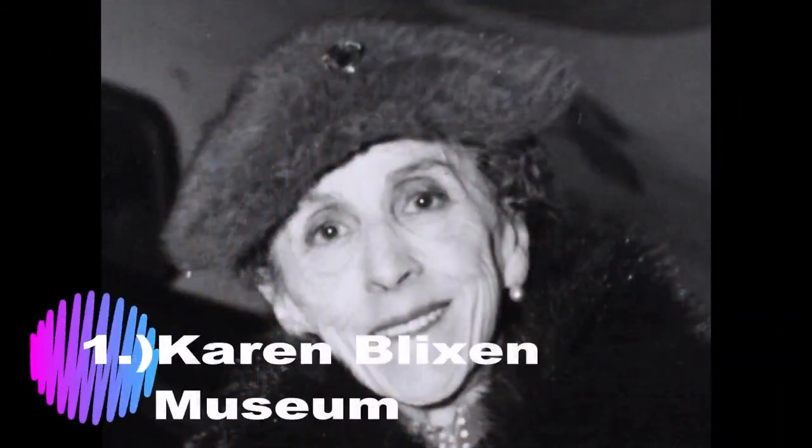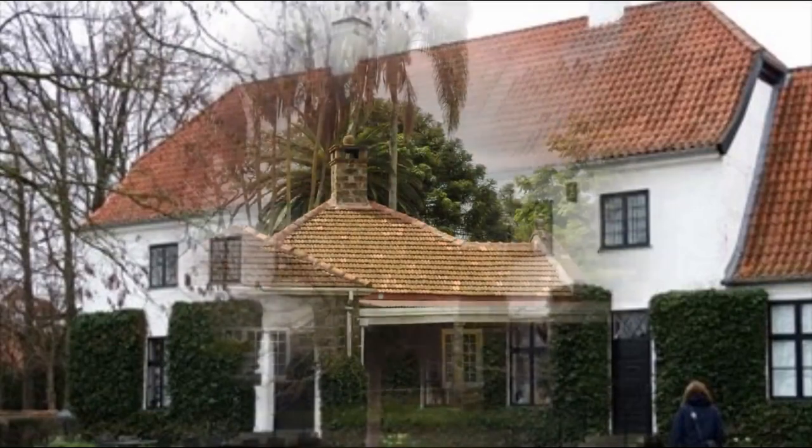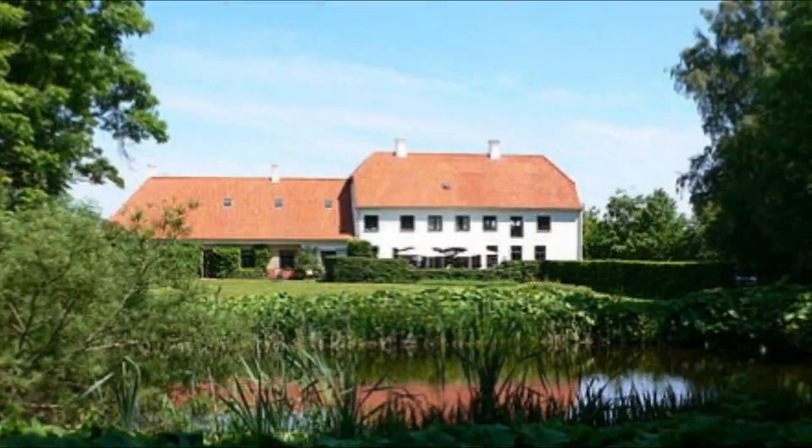Number 1: The Karen Blixen Museum. The Karen Blixen Museum is located 10 kilometers outside of Nairobi at the foot of the Ngong Hills. It is the former African home of Danish author Karen Blixen, famous for her 1937 book 'Out of Africa.' After Karen Blixen's death in 1962, the house was donated by the Danish government in 1964 to the new Kenyan government as an independence gift and opened to the public in 1986, following the popularity of the 1985 movie 'Out of Africa.'